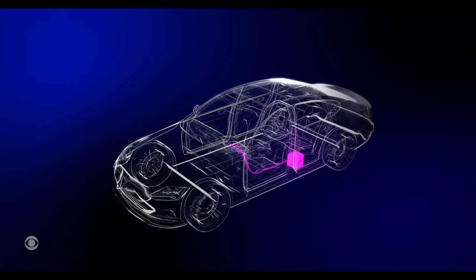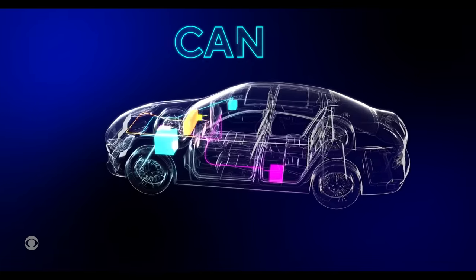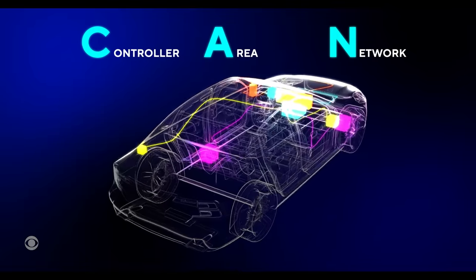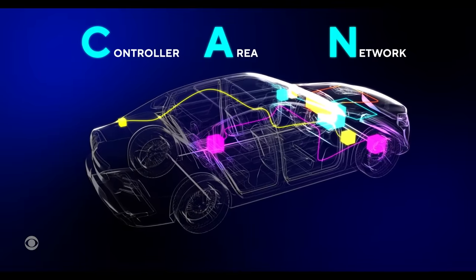And what's a CAN bus network? Basically, think of it as the nervous center in the vehicle where everything has to process through. And so once you get access to the CAN bus network, you can control the car? You can pretty much do things such as delete keys, program new keys, and just basically speak to the vehicle.